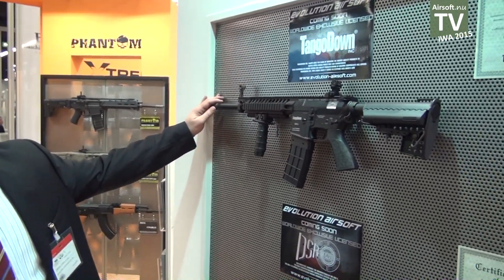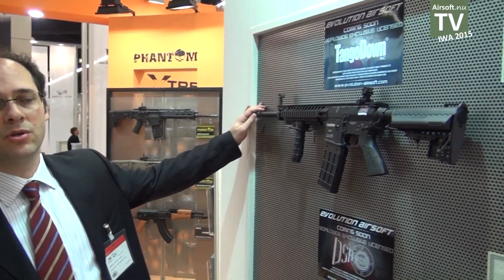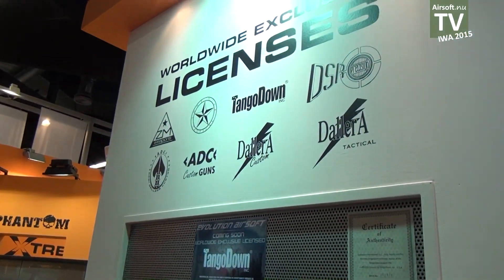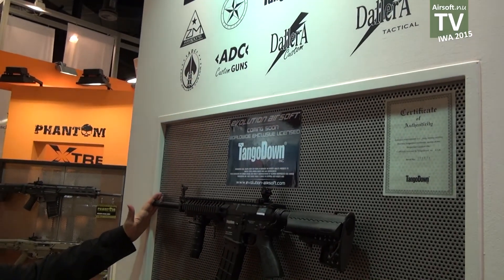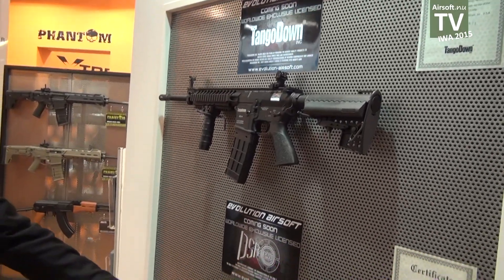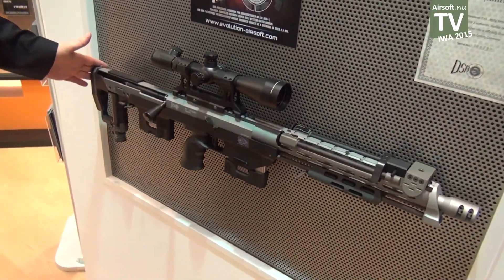Tango Down is the latest license acquired by Evolution Airsoft. This gun and an entire line of accessories by Tango Down will be released in the next six months, as well as the DSR precision sniper rifle DSR-1.